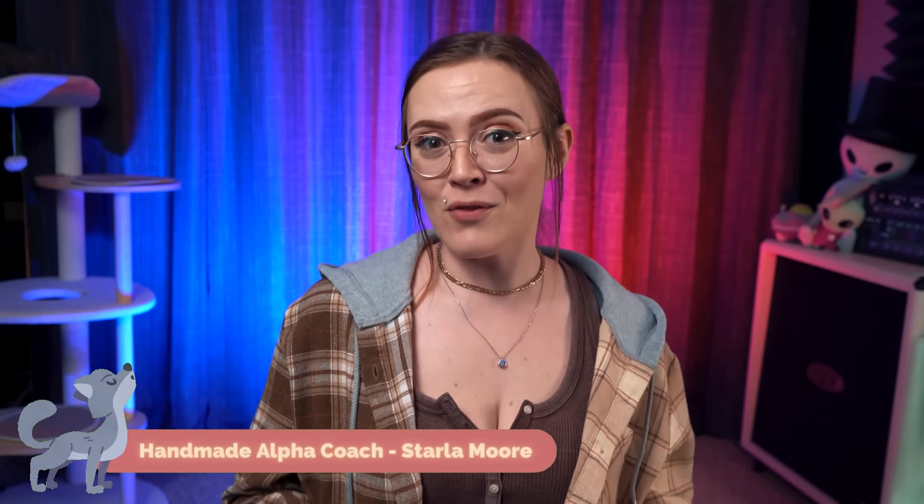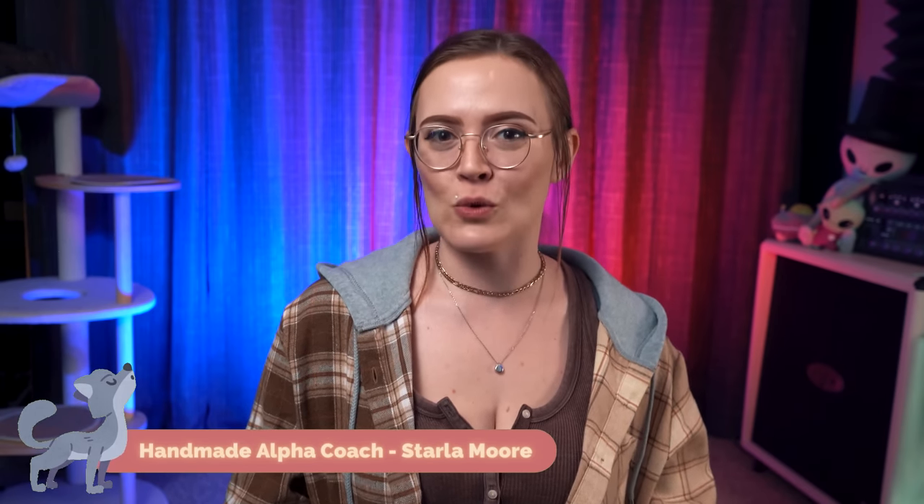For those who are new here, my name is Starla Moore, founder of the Handmade Alpha Academy for Etsy sellers and manager at E-Rank.com, Etsy's most popular SEO tool. And if you're an Etsy seller, you likely know how hard coming up with great titles and Etsy descriptions can be. Maybe you're not a creative writer, maybe English isn't your native language, or maybe you just don't have the time to sit and write out all of your listings.